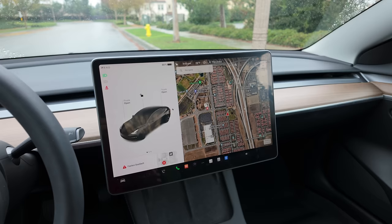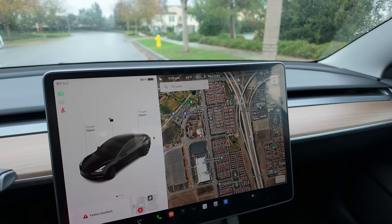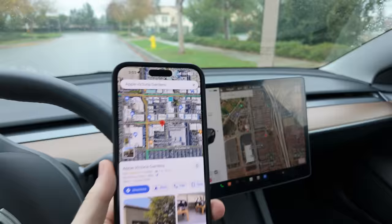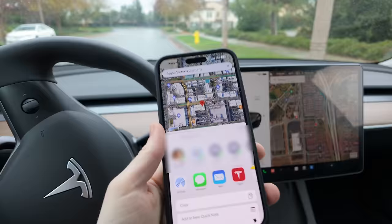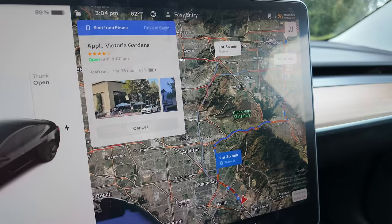The first part is the ability to share your location from your phone, iOS or Android, directly to your car. Instead of typing the destination or doing voice dictation, if you're already scrolling on your phone and find somewhere you want to go, just tap the share sheet, select Tesla as the destination, and it's automatically going to send that location directly to your Tesla and start navigating.